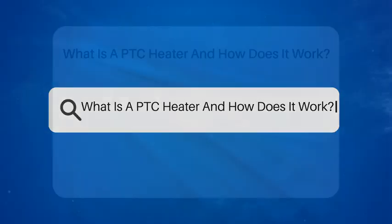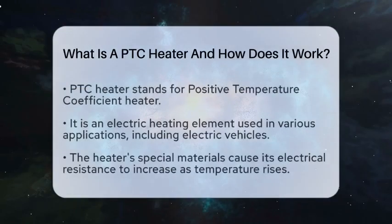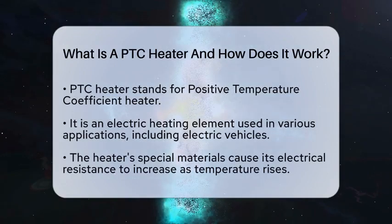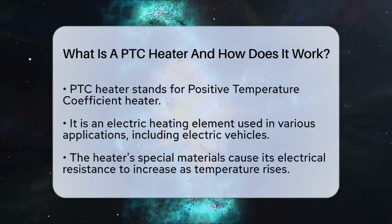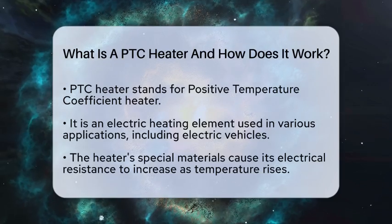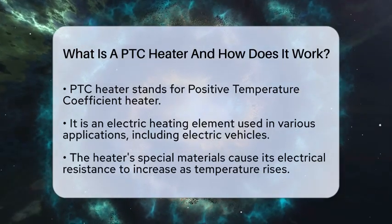What is a PTC heater and how does it work? Have you ever wondered how electric vehicles keep you warm and cozy during those chilly drives? One of the key players in this comfort game is the positive temperature coefficient heater, commonly known as a PTC heater.